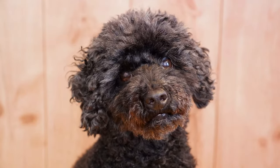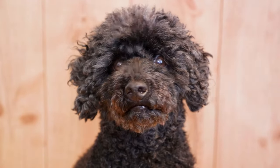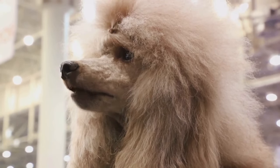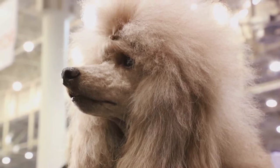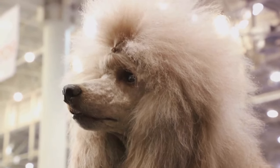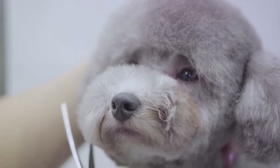But the poodle breed isn't just about size variations. They are also recognized for their distinctive curly coat, which comes in a multitude of colors — whether it's black, white, brown, apricot, cream, or even a party-colored coat, poodles are a sight to behold. Their hypoallergenic coat is a significant advantage for those with allergies, and their playful, intelligent nature makes them a joy to be around.